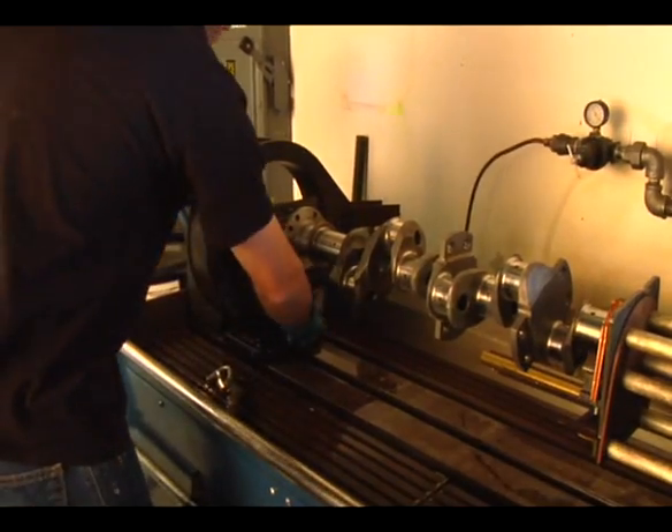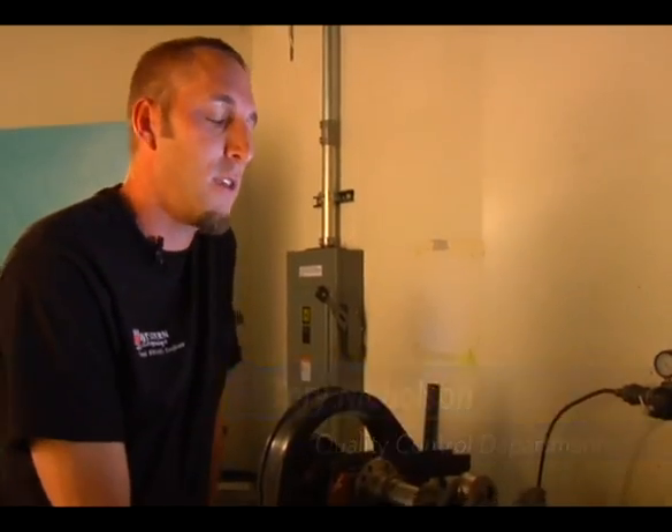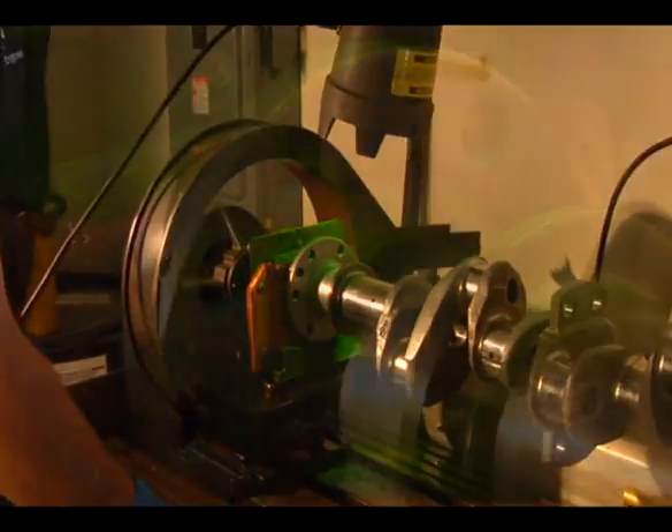This is a Magnaflux machine. We use it to check all of our steel parts — crankshafts, connecting rods, any of the steel gears. This crankshaft, for instance, has suffered a prop strike, and sure enough, right on the flange, it's cracked.